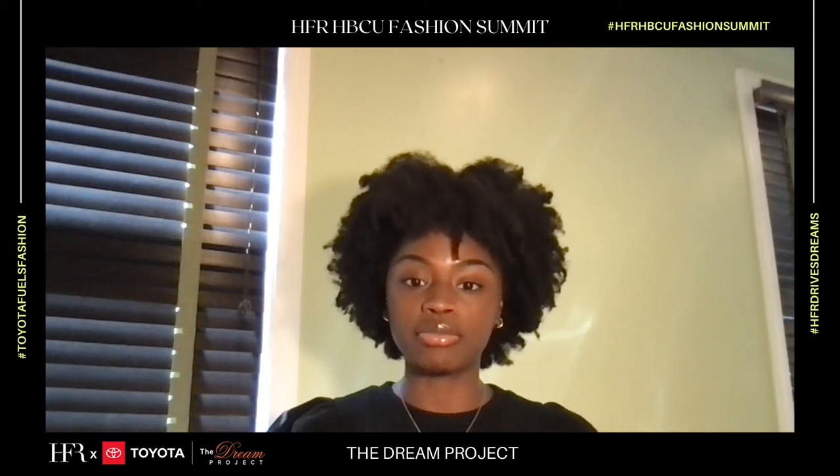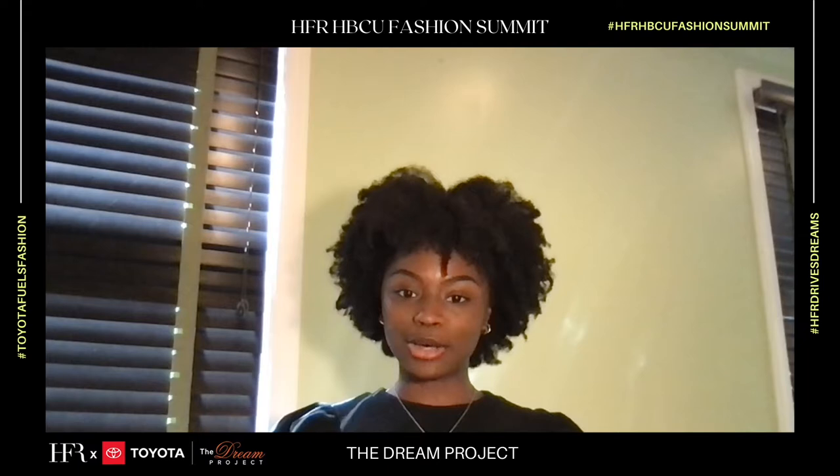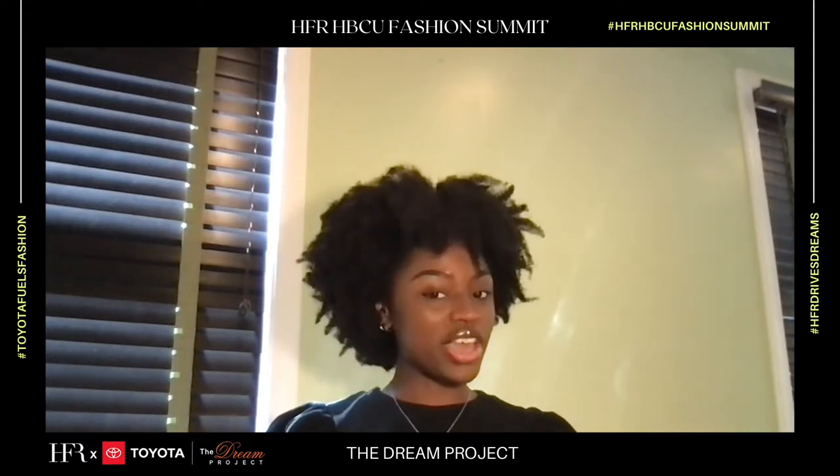I would also like to put the money towards my senior collection so I can execute that vision to the fullest. And lastly, it will go towards the development of my own personal upcycled and sustainable brand, Kalos, coming to you very, very soon.